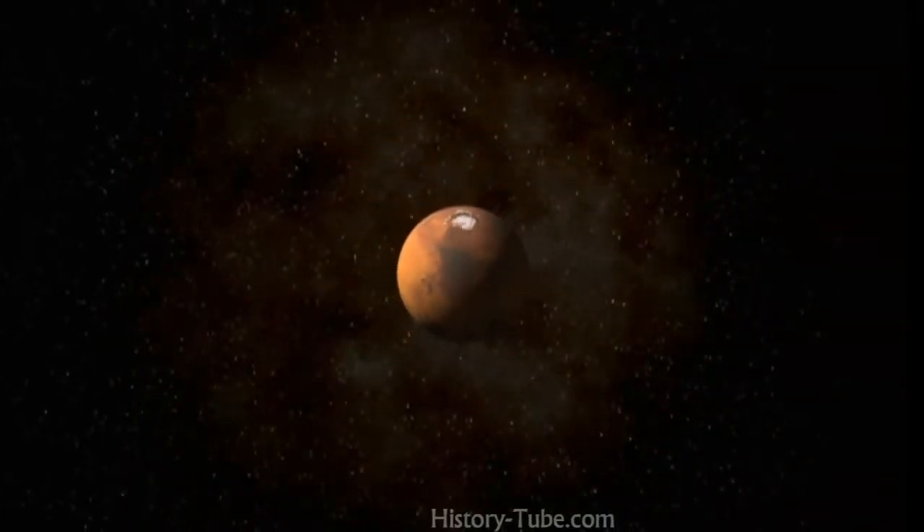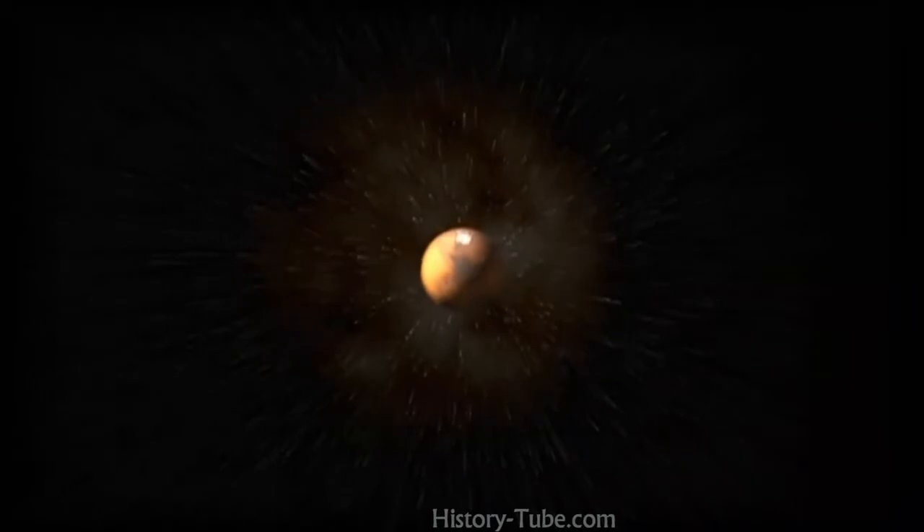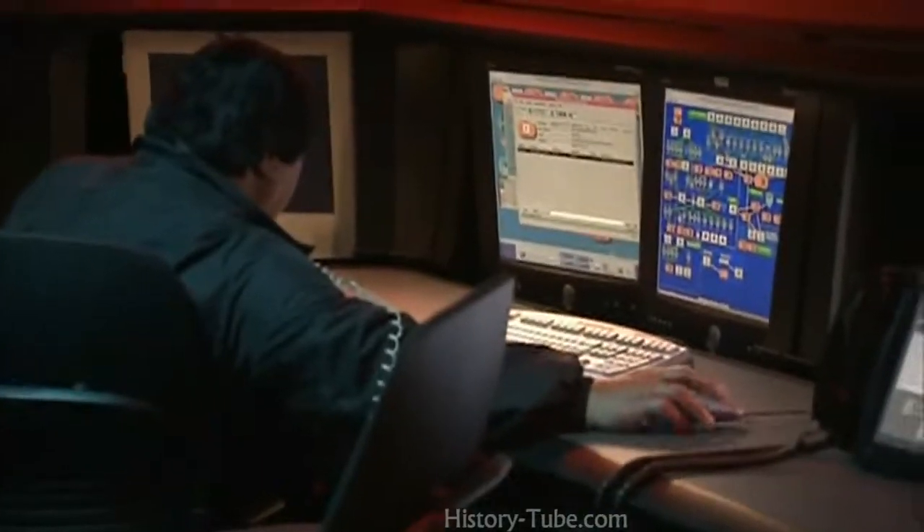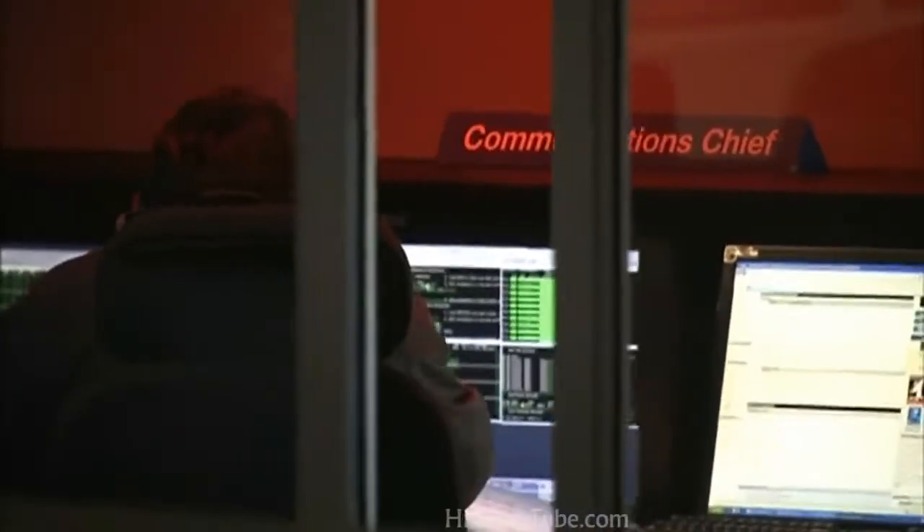Earth and Mars are so far apart that it takes over 10 minutes for a signal from Mars to get to Earth, and EDL itself is all over in a matter of seven minutes. So by the time we even hear from the lander that EDL has started, it'll already be over. We have to build large amounts of autonomy into the spacecraft so that it can land itself safely. EDL is this immense, technically challenging problem — it's about getting a spacecraft that's hurtling through deep space and using all this bag of tricks to somehow figure out how to get it down to the surface of Mars at zero miles an hour.